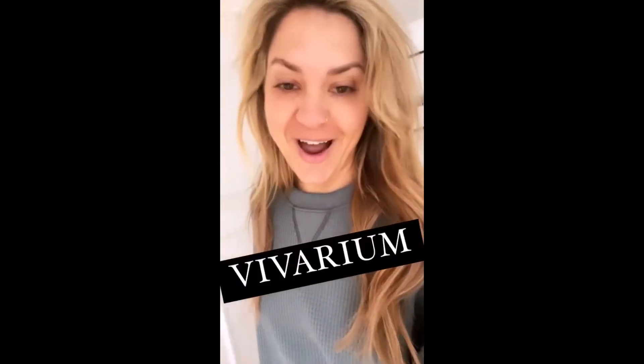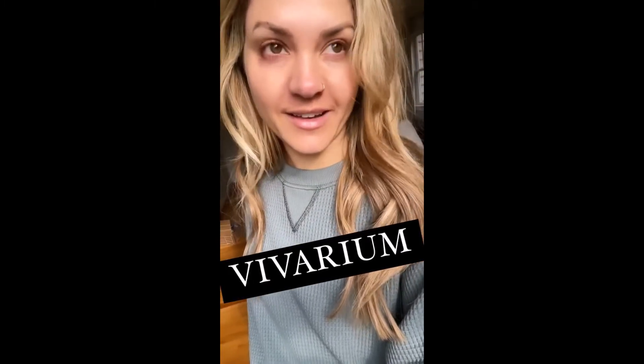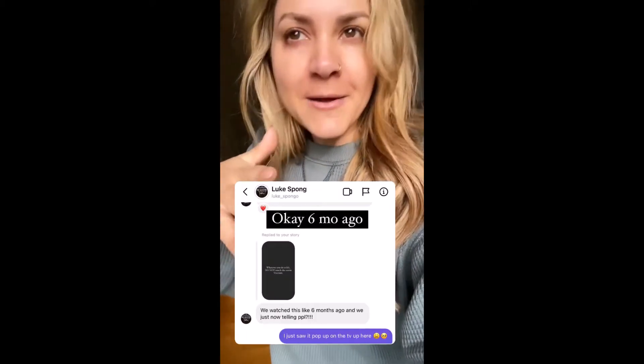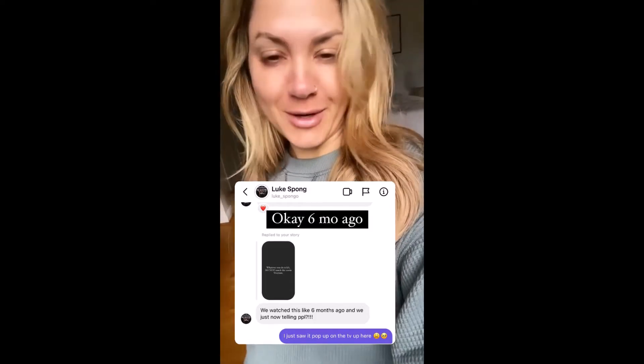I want to talk about this movie — Vivarium. After I posted that story last night, Luke messaged me from downstairs like, 'Why are you bringing this up? We watched this movie seven months ago.' Which we did — we watched it a long time ago and I just forgot to talk about it. I come up to bed at like 8 PM every night and just lay here. Luke stays downstairs watching TV — some sci-fi weird stuff — and I come up here and unwind.